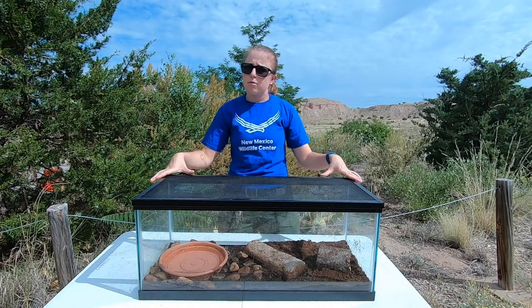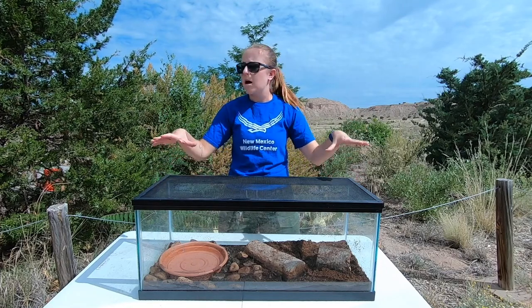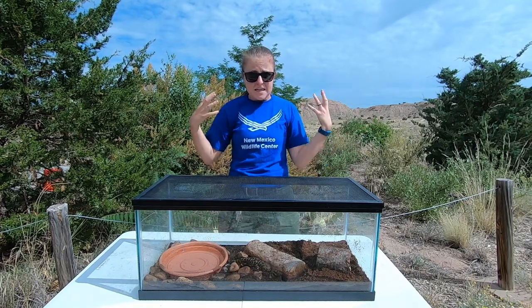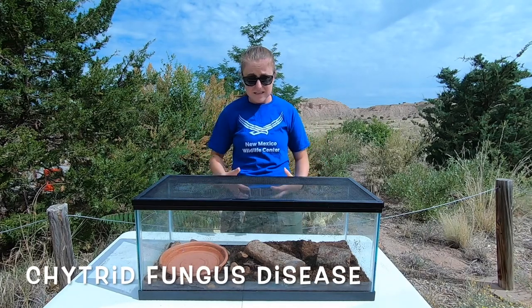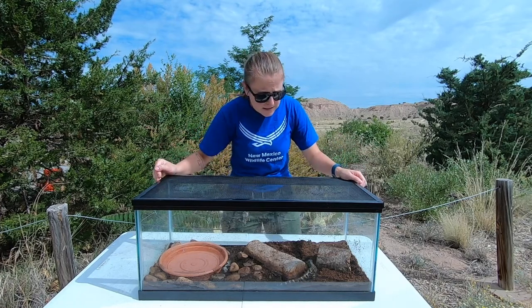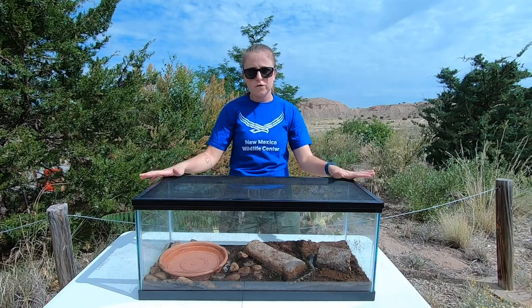This is really important to talk about because there is a disease that is going around amphibian populations right now that is affecting the ability of the amphibians to breathe through their skin, and this is something called the chytrid fungus disease. The chytrid fungus disease is caused by a fungus called chytridiomycosis and that is prevalent in fresh water all over the world.